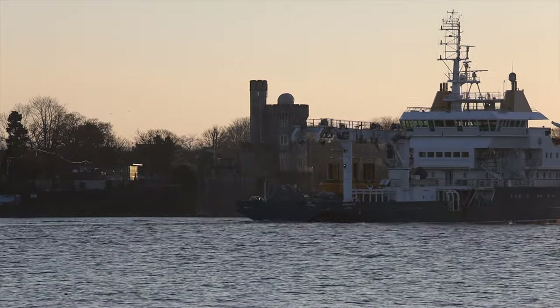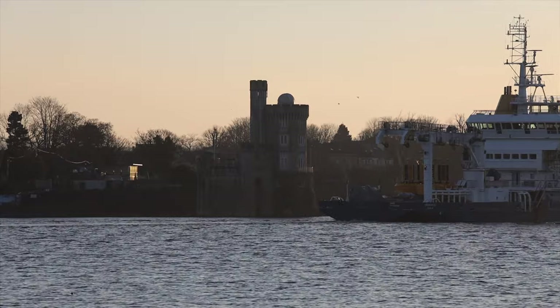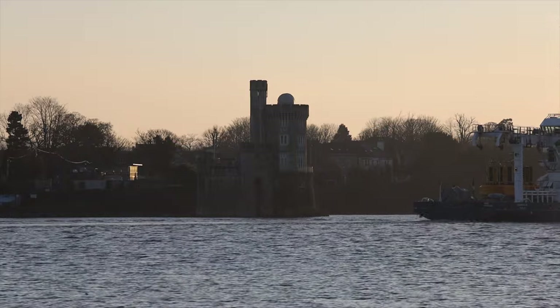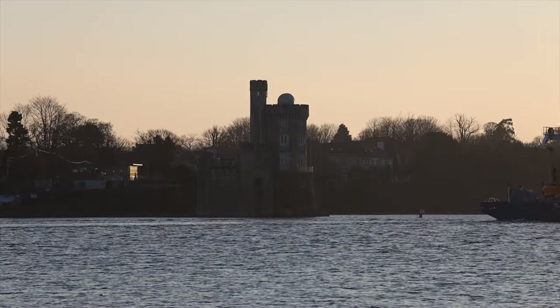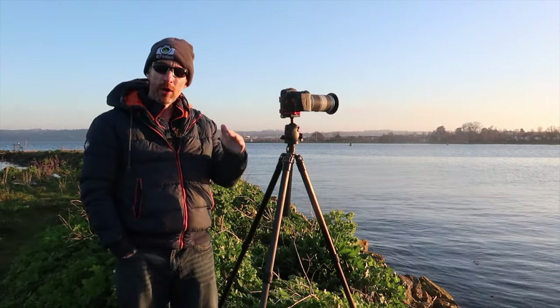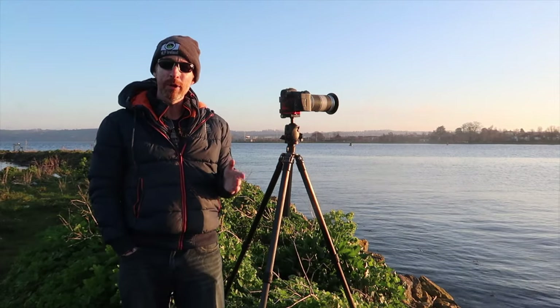High tide is not that far away. I'm hoping that the water goes somewhat calm so I can get some nice photographs of the castle, with some reflections hopefully. I'm setting up at the moment and I'm going to be shooting with my long lens. I'm just waiting for the sun to get lower in the sky because the light is quite harsh at the moment and there's a bit of haze as well.